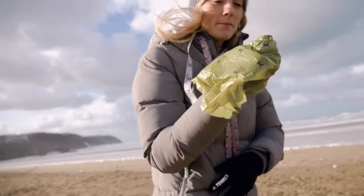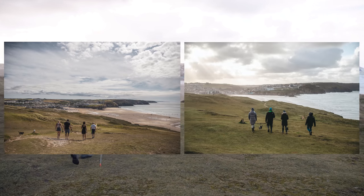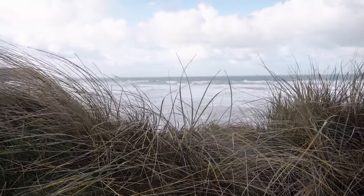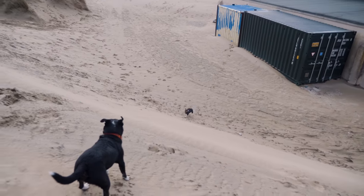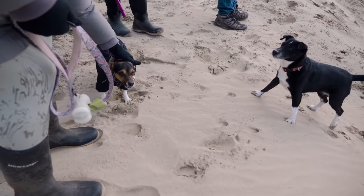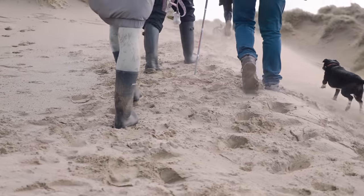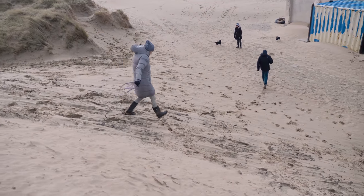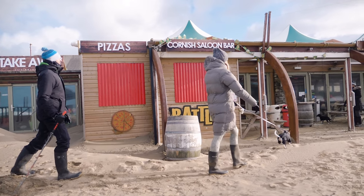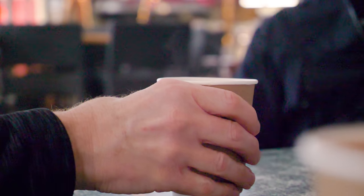We went over the cliffs and recreated a photo that had been taken during the summer, so we now have a winter version of the same photo, which is really nice. Then we headed into a beach bar called The Watering Hole, had some coffee and cake, and after that did the final part of our journey.